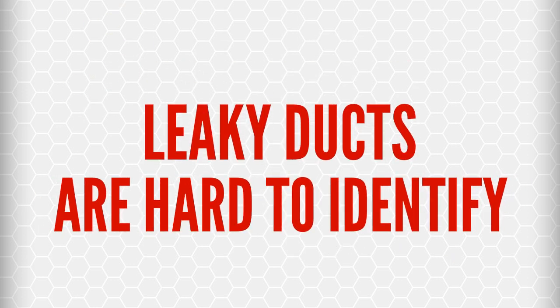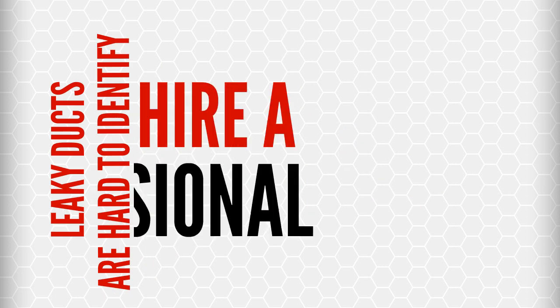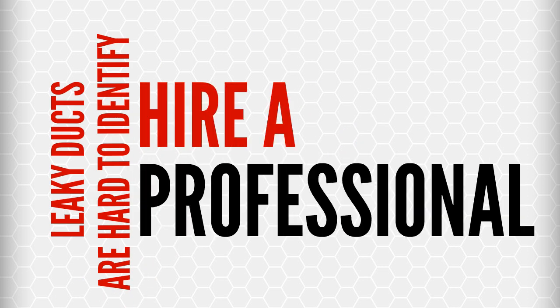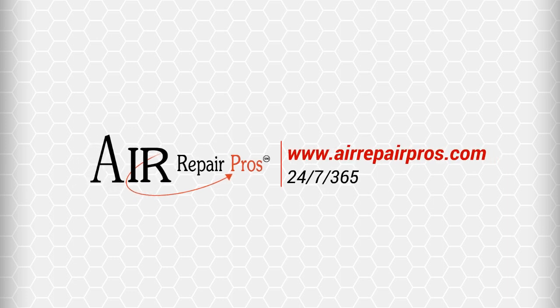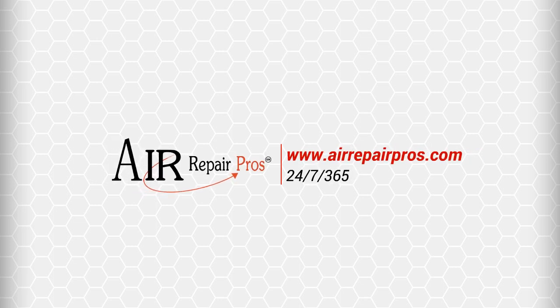The ducts must be airtight. Leaky ducts are difficult to find without experience and professional testing equipment, so hiring a competent professional service technician to detect and correct duct leaks is a good investment. That's why you need to call the pros — the Air Repair Pros. They're available 24 hours a day, 7 days a week. With almost 40 years of service to the North Dallas area, you can trust the Air Repair Pros to fix it right the first time.